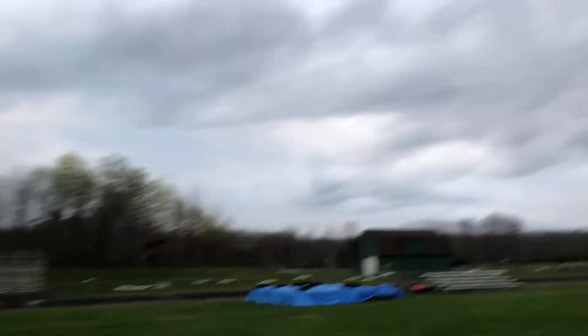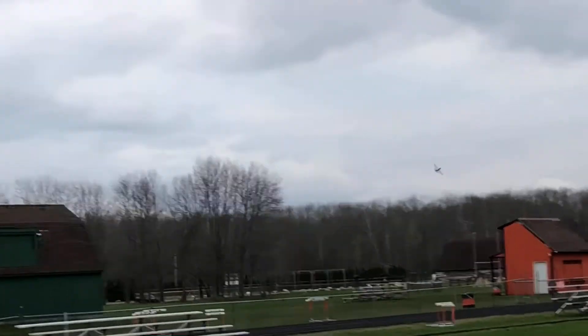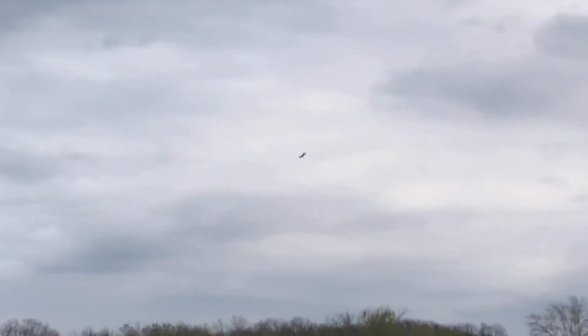That wind is really fighting it. Whoa — vertical!